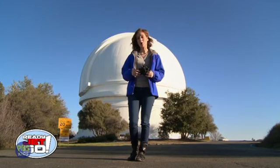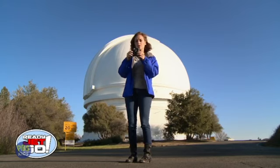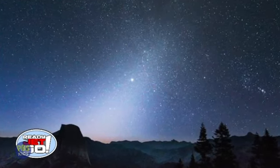You might have your own telescope at home, and you probably don't even know it. It's called a pair of binoculars. A pair of binoculars is like two little mini-telescopes, one for each eye. You too can see a lot of things that you wouldn't be able to see with just your eyes alone.